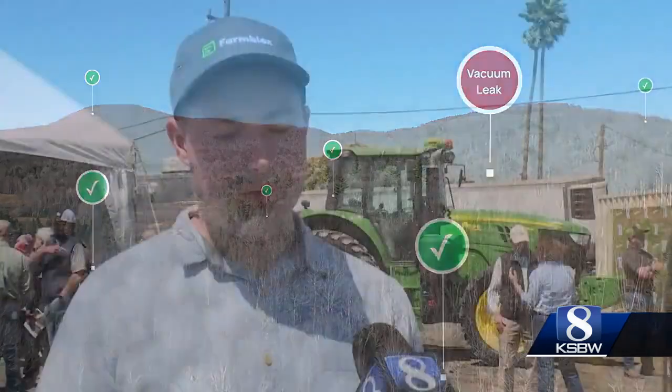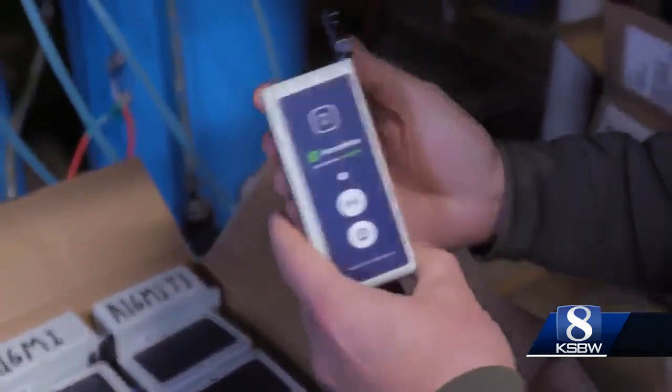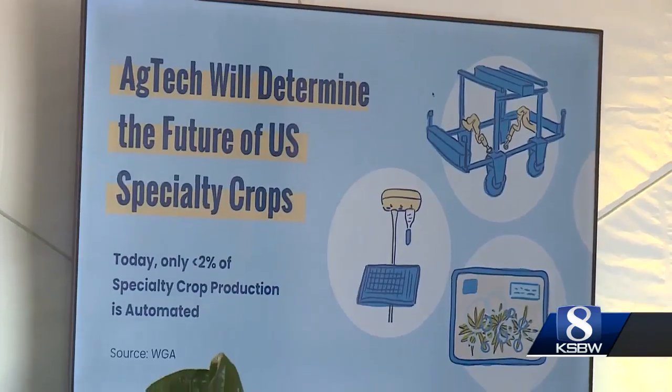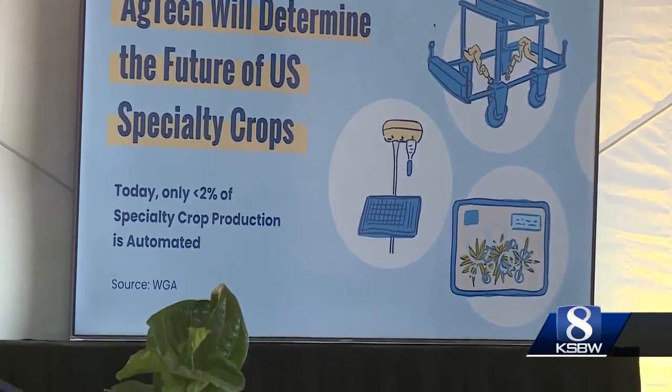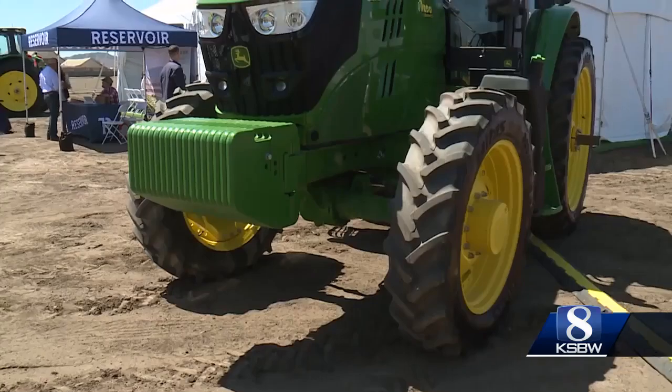A farmer no longer has to go out to the field to check on things or turn on a valve. Two years ago, FarmBlox had to beg farmers to test their products. Now with the Reservoir, they have a built-in place to prove their technology. To do product testing here at Reservoir — that's huge. It means we don't have to bug a farmer, it means we can make mistakes.